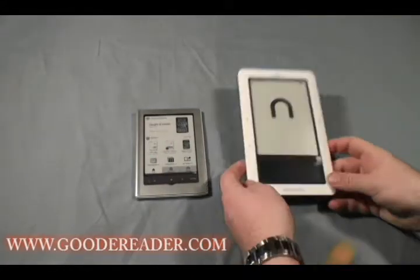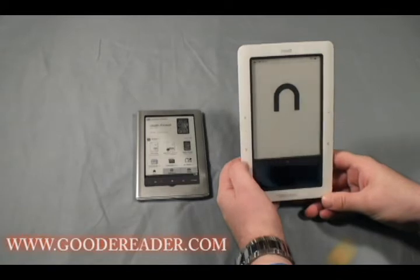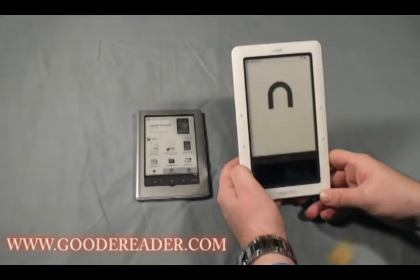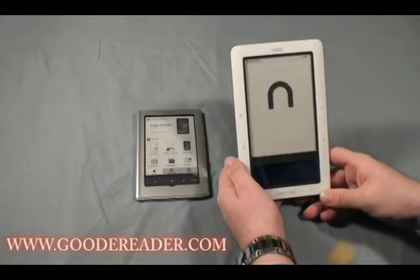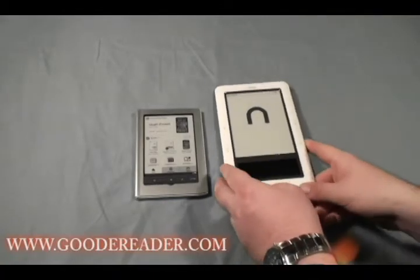Same with the Nook — they've really, in the last year or two that they've been around, they really do have a great looking device. So we're just going to look into some aspects such as page turning speeds, menu options, and cross comparisons.